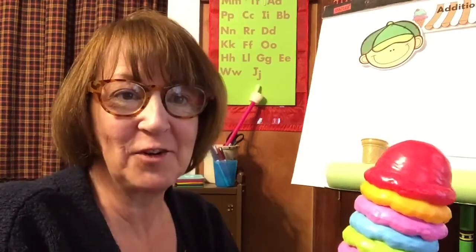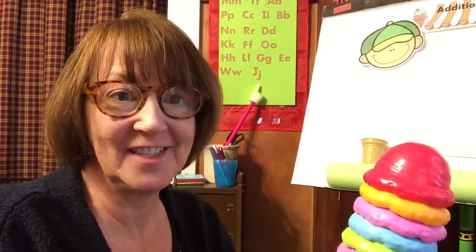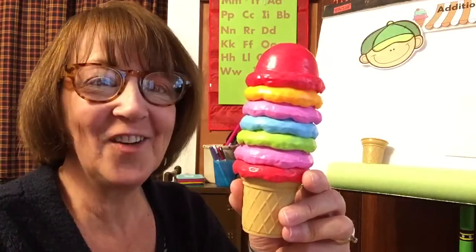Good morning pups. I hope everyone's having a wonderful day. Yesterday we started talking about addition stories and we're gonna do some more addition stories today, but I need your help. Can you guess what we're gonna count today? I think you know we're gonna count ice cream scoops. It's gonna be a lot of fun.